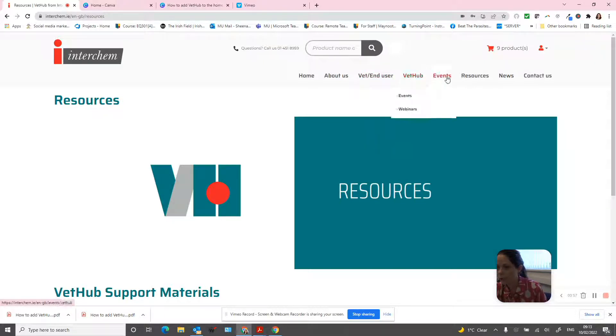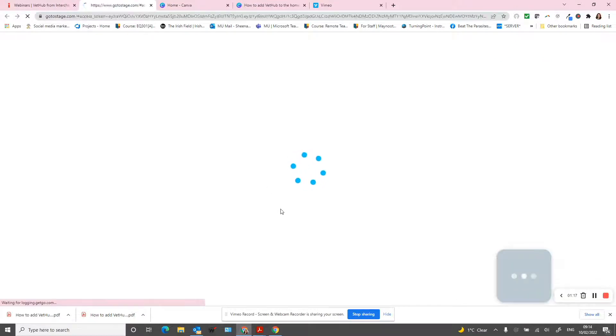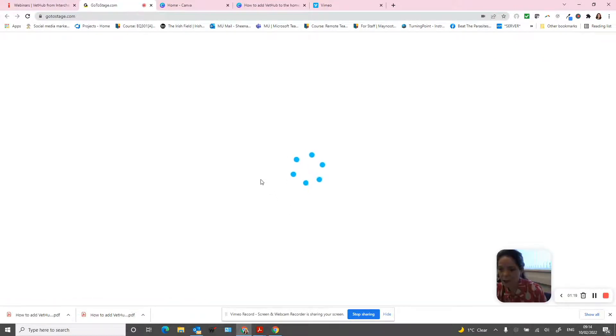The other useful addition is our recorded webinars. If you go to Events and down to Webinars, we will list our recorded webinars there. They are divided into large animal, companion animal, and swine. If you click into either one of those, you'll be brought to a platform that lists and categorizes them into the different areas.